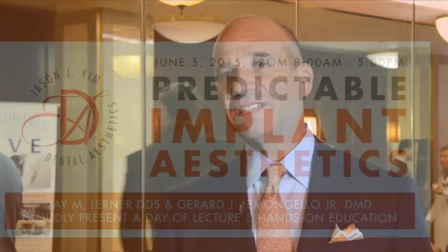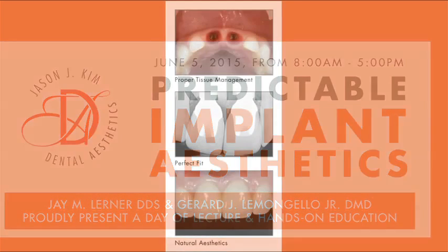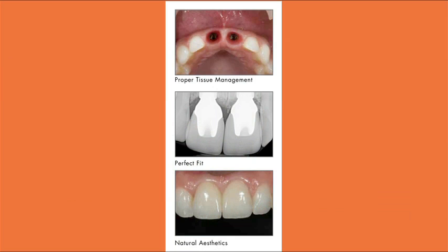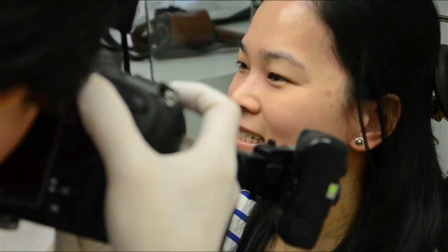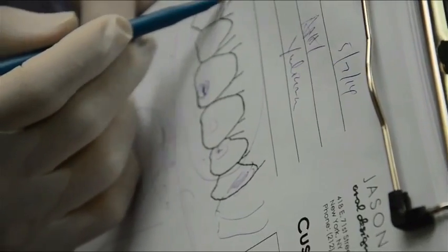On June 5th I'm going to be doing a program with Jason J. Kim Dental Aesthetics in Port Washington, Long Island. This program encompasses aesthetics and implants. Now that implants have come to the forefront of dentistry and are very popular to replace tooth loss, we need to make implants and implant restorations look very natural. At this program we're combining aesthetics and implants, teaching dentists how to form the tissue around the implant so it looks very natural, just like a regular tooth would.